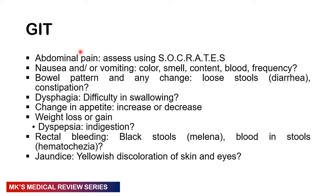In the GIT, ask about abdominal pain — use SOCRATES. Ask about nausea and vomiting: color, smell, content, any blood, and frequency. Ask about bowel patterns — has the patient opened their bowels? Is it loose stool, diarrhea, or is there blood in the stool? Frank blood is hematochezia — a feature of lower GI bleeding. Black tarry stool is melena — a feature of upper GI bleeding. Ask about constipation and whether they're passing flatus. Ask about dysphagia, changes in appetite, weight loss or gain, dyspepsia, and whether they've noticed any yellowing of the skin or eyes.